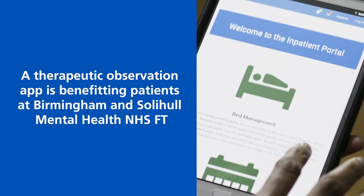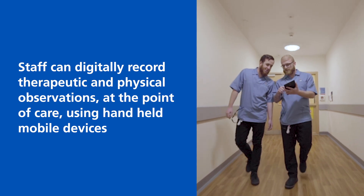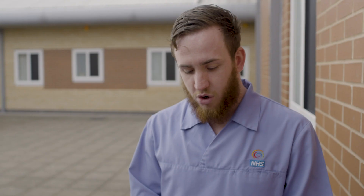We'd have to trawl through hundreds and thousands of pieces of paperwork, whereas now we can pull that data in minutes. A tablet fits nicely in your hand, or if you get a smartphone type device it's easier to fit into your pocket. Anybody can do the observation at any time and it can be recorded, so it's much easier, more prompt and accurate.